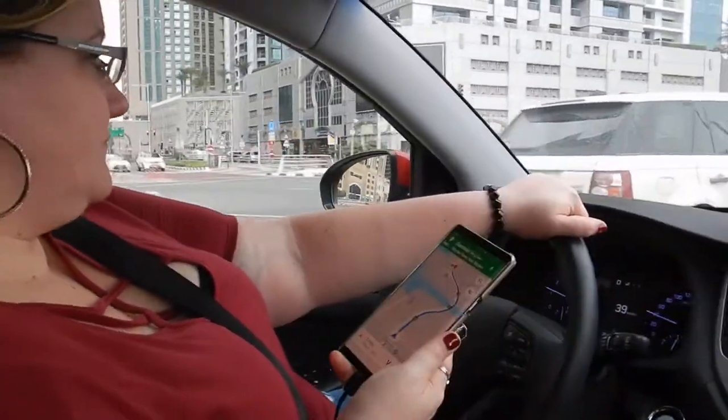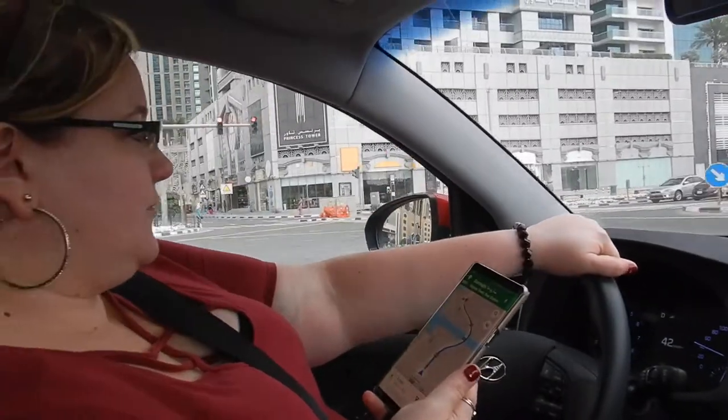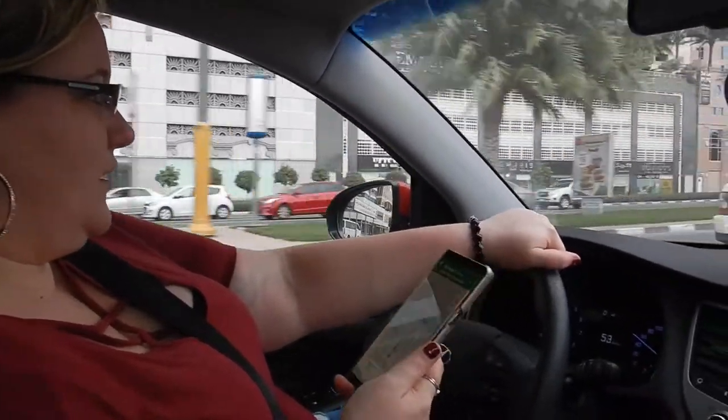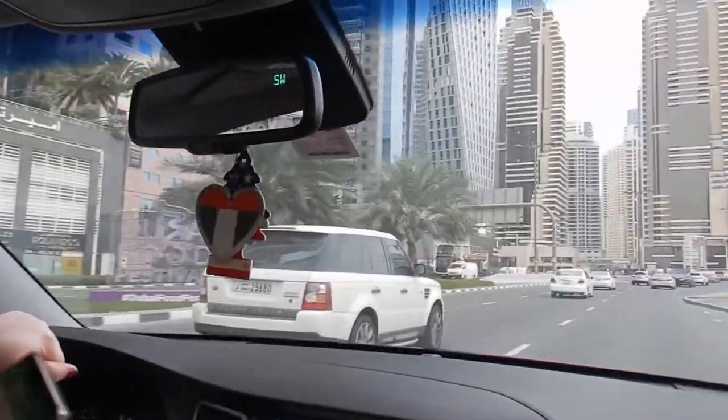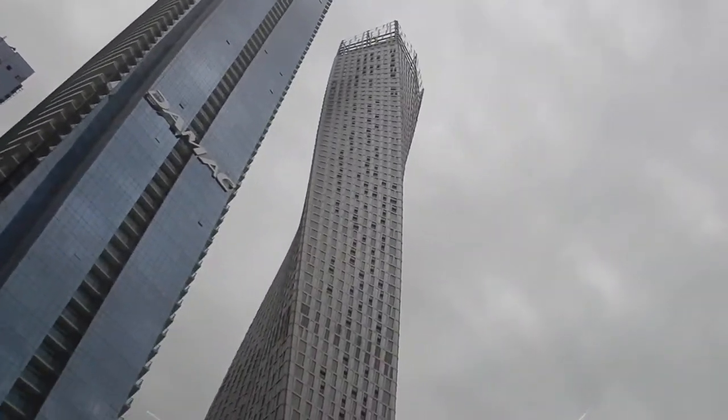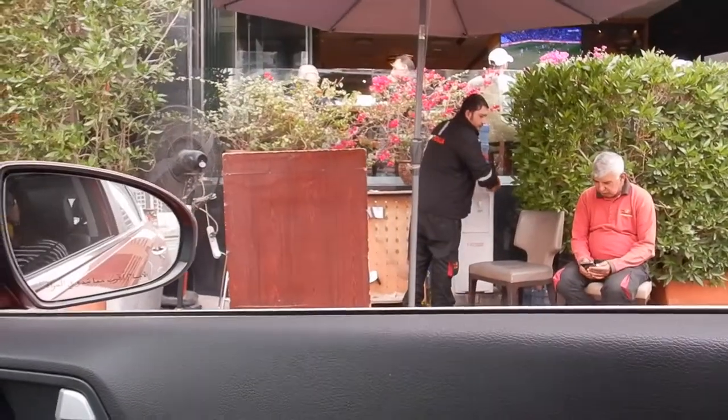So the marina is just here. We're kind of behind it so we can't really see the marina from this restaurant, but if you want to go walk there after, it's only three o'clock so it's great. Now they're supposed to have valet here.